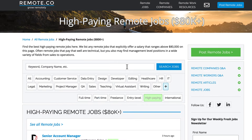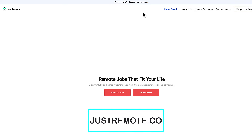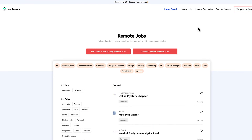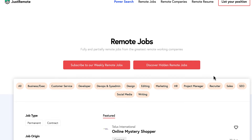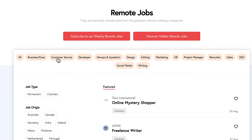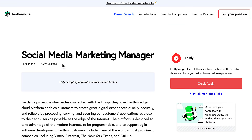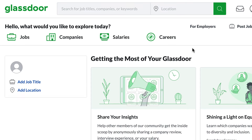This one is called Just Remote and the website is justremote.co. You want to come up here to where it says remote jobs — that's where you have all of the jobs that are available and have been posted on this website. Here are all of the featured jobs and you can also come up here and filter to see what type of job you're interested in. This one is justremote.co.